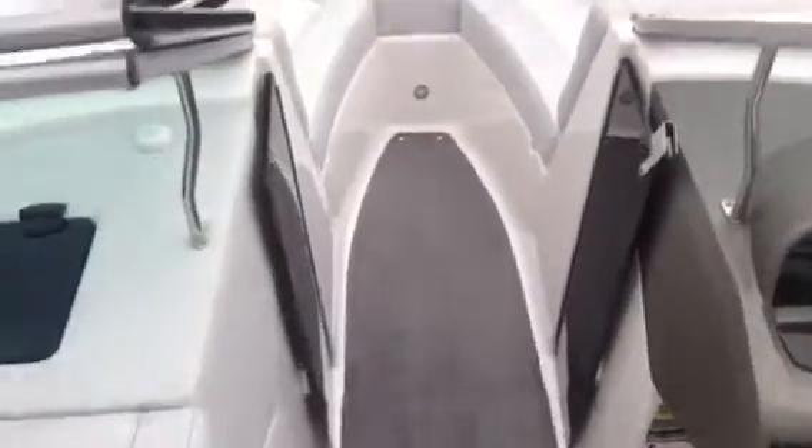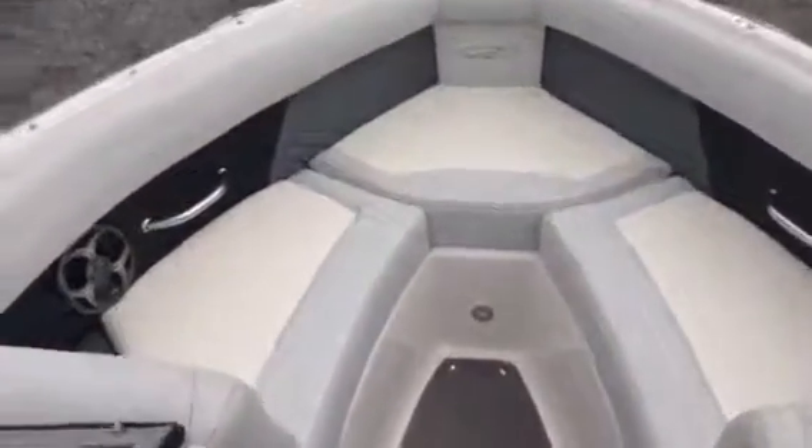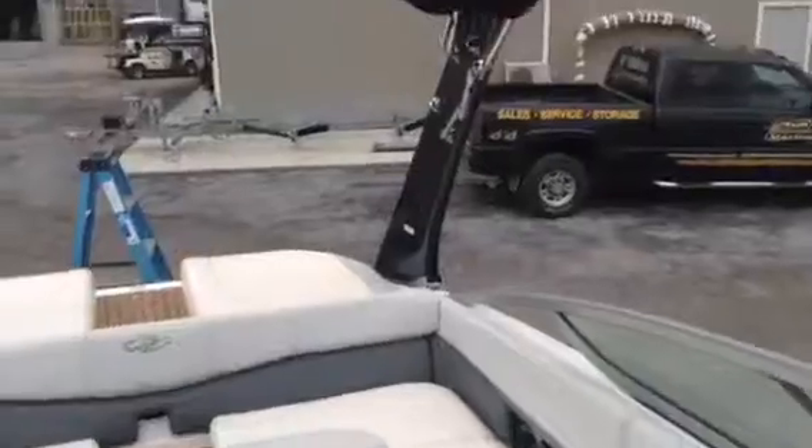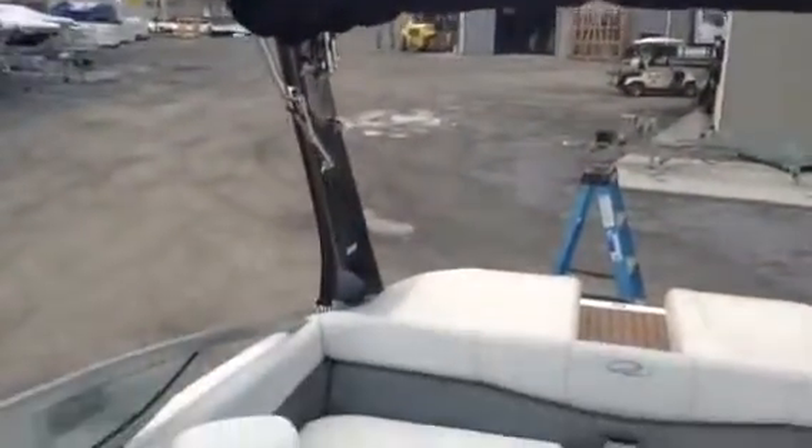Turning around to the bow, it has a wind gate coming up to the bow. There's a lot of storage under all the seats, including back into the helm, which is nice — a lot of space in there. Going over to the other side, same thing. This one has the power tower, a fiberglass arch.